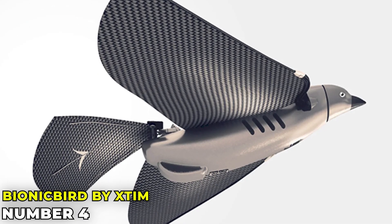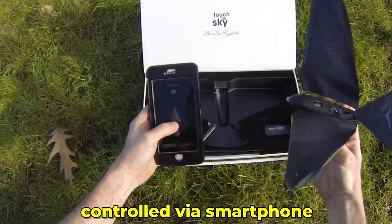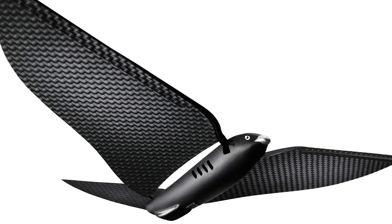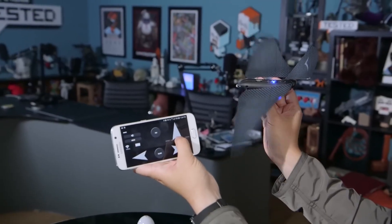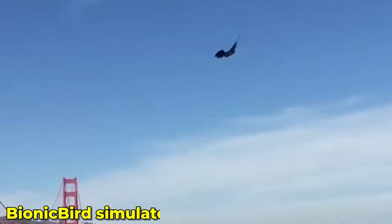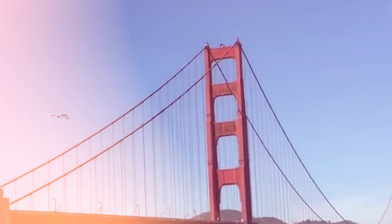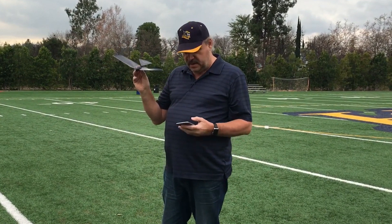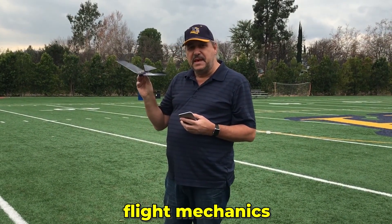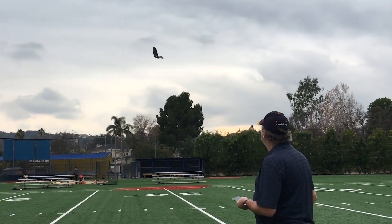Bionic Bird by XTIM is a high-tech toy controlled via smartphone. It's not just a toy — it's an educational tool. Imagine flying a bird robot with just a few taps on your phone. Bionic Bird simulates real bird flight, providing a fun and interactive experience. It's perfect for kids and adults alike, teaching them about flight mechanics in a hands-on way. This bird robot brings the joy of flight to your fingertips, making technology accessible and enjoyable.